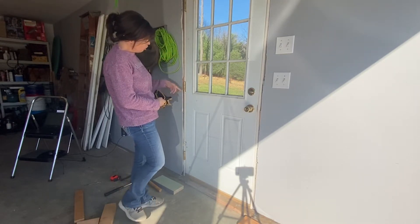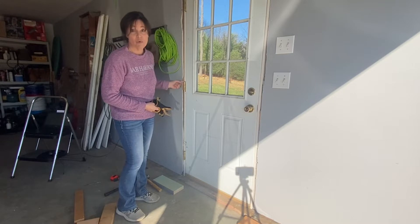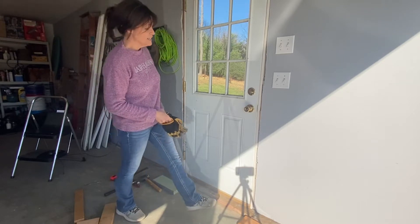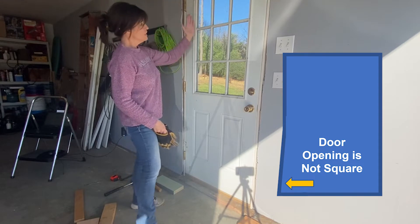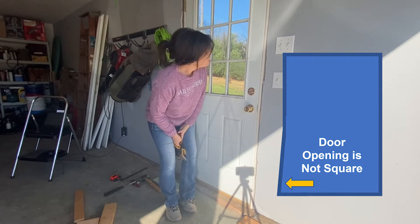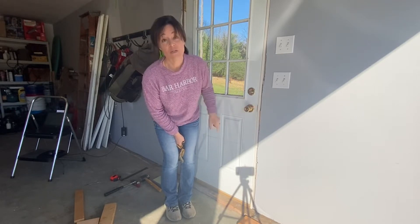I had to adjust one of the hinges down almost an eighth of an inch — very little wiggle room. But because my router skills are far from perfect, I had wiggle room already in the cut, so I was able to adjust that. The top and bottom ones were fine. Unfortunately, even though this is level, this side does not appear to be level.